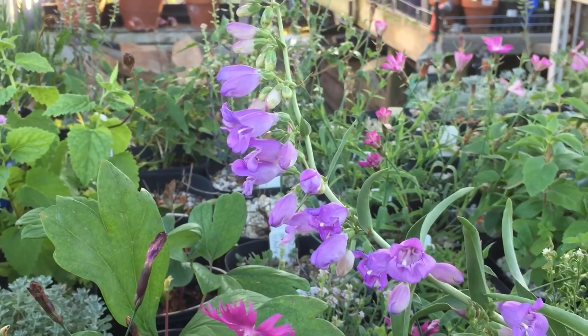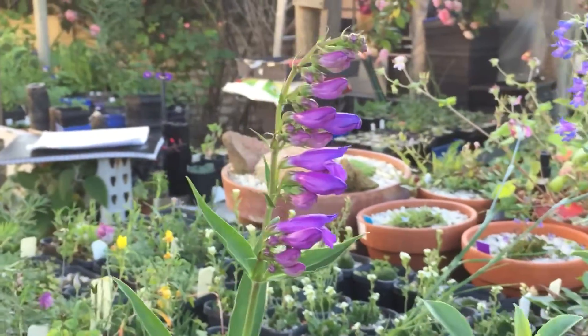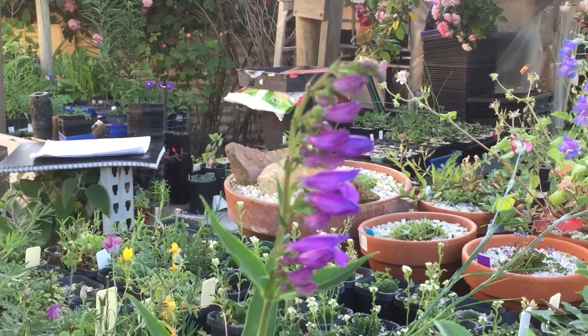Anyway, that's a few different species of Penstemon that are blooming at the moment in the nursery. And I've got to shear those.